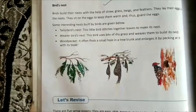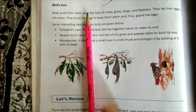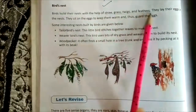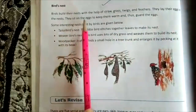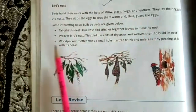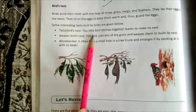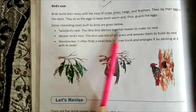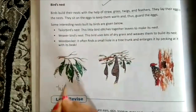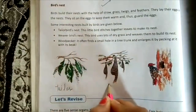Birds build their nests with the help of straw, grass, twigs, and feathers. They lay their eggs in the nest and sit on them to keep them warm, guarding the eggs. There are three interesting types of nests: the tailor bird stitches together leaves to make its nest, and the weaver bird uses bits of dry grass and weaves them together.